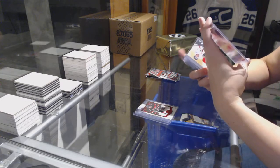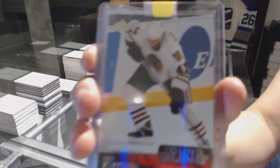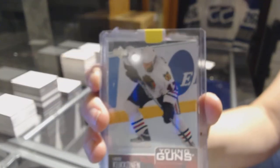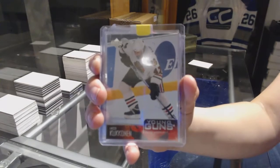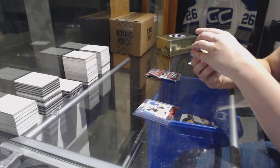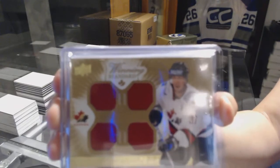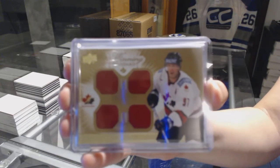We've got a Young Guns for the Chicago Blackhawks of Las Kukkonen. Young Guns for the Chicago Blackhawks. We've got a Winning Standard Quad Team Canada jersey for the San Jose Sharks, Joe Thornton.